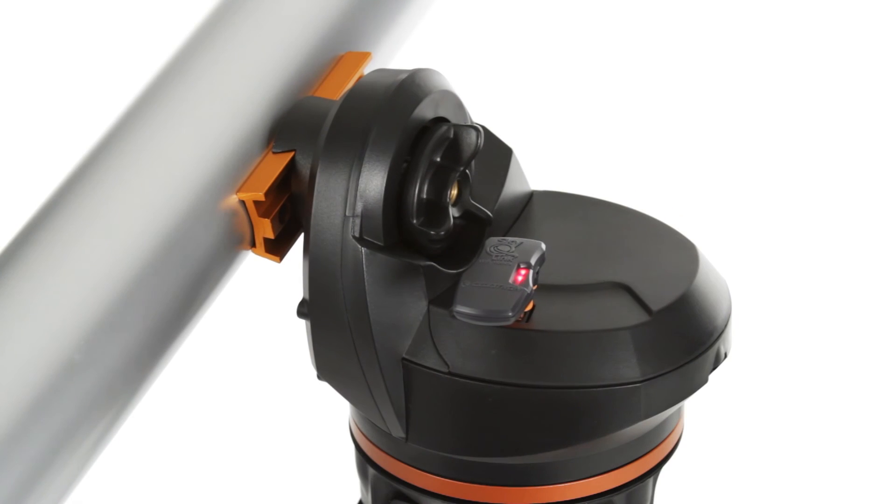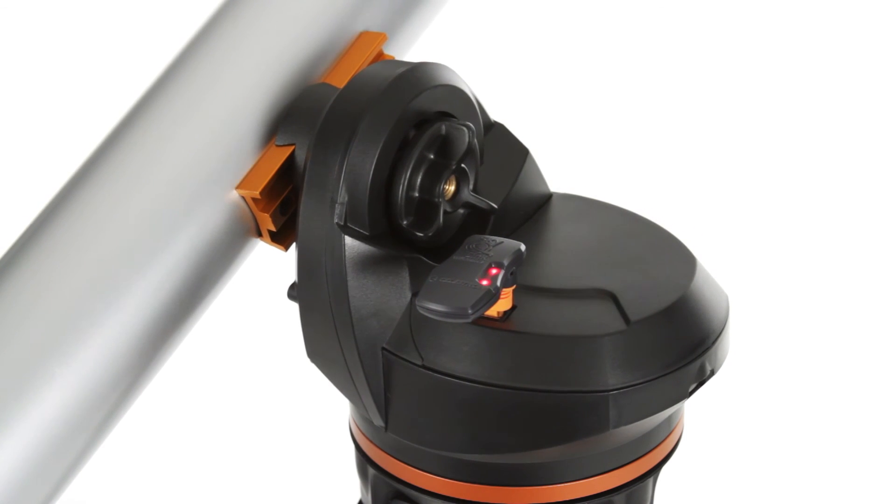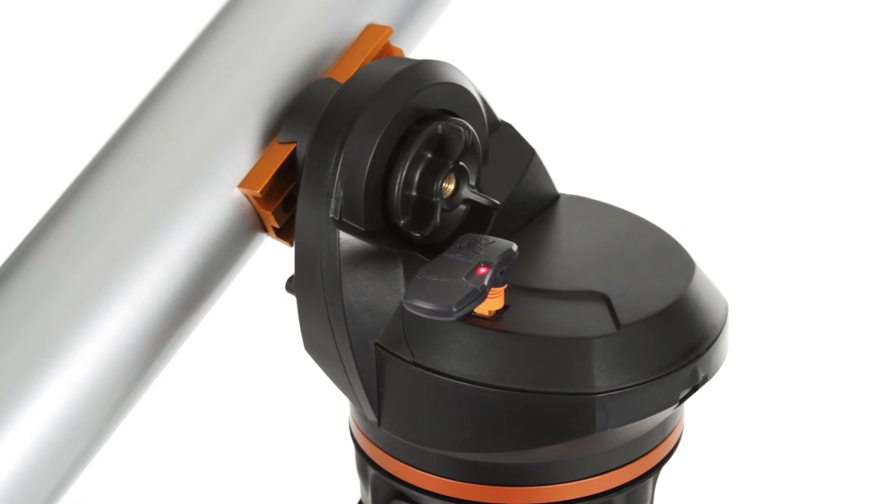When you're ready to upgrade your telescope, the LCM is compatible with our latest accessories, like the SkyQ Link 2 Wi-Fi module.